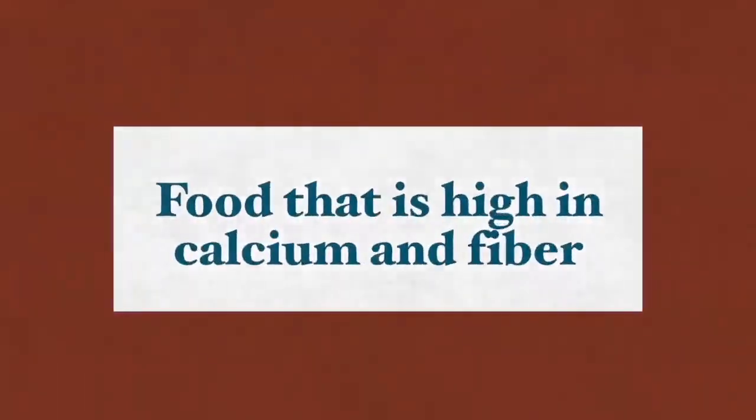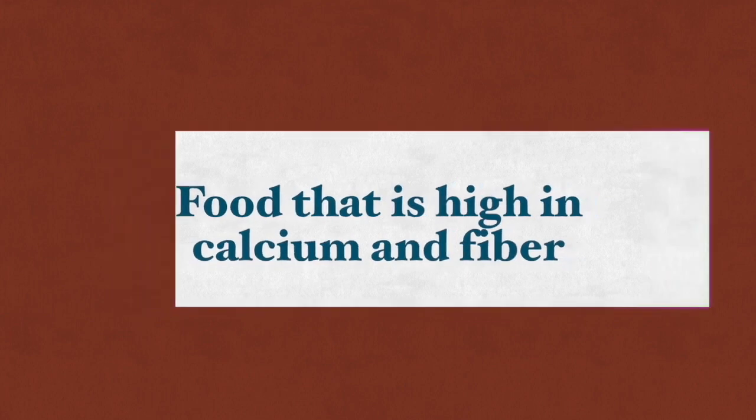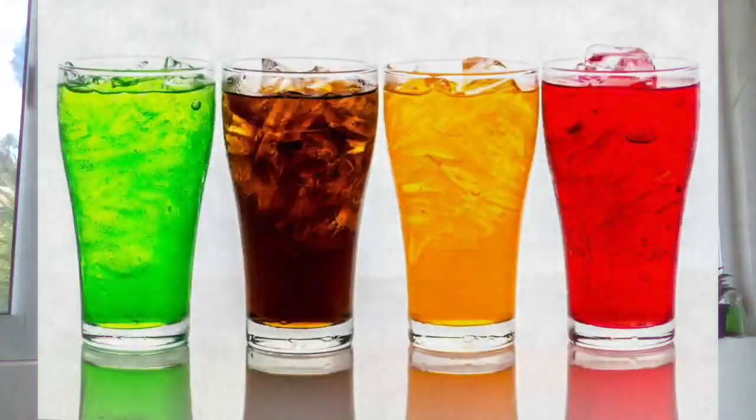Additional advice, besides brushing, flossing, and having your teeth cleaned professionally at your dentist on a regular basis: consuming foods high in calcium and foods rich in fiber that require strong biting are very good for keeping your gums healthy. You also want to avoid beverages and foods that have a high sugar content.